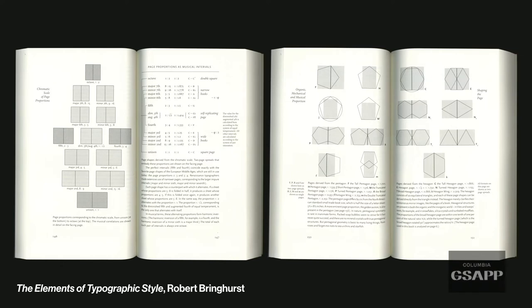A good reference for typography and page proportion is 'The Elements of Typographic Style' by Robert Bringhurst. He created a chromatic scale of page proportions based on a musical chromatic scale, finding that certain proportions signal a particular aesthetic or time period. A fifth or fourth ratio corresponds to books from the Middle Ages, while a sixth or seventh proportion corresponds to books from the Renaissance. So books from different eras have different proportions — a whole area of study to explore.